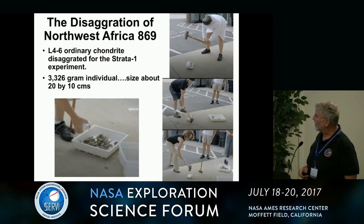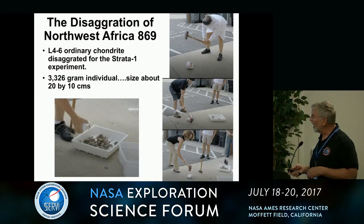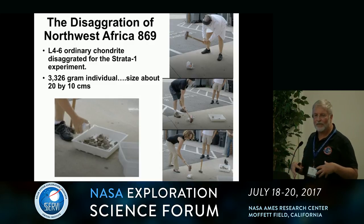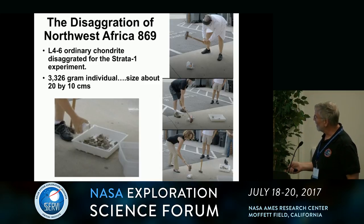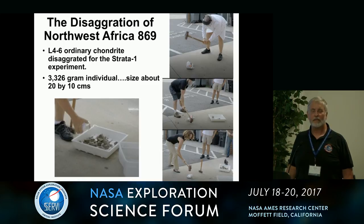I've experimented quite a bit with this. We disaggregated a Northwest African L4-6 ordinary chondrite — about 20 centimeters by 10 centimeters. This is me with a well-calibrated sledgehammer. I wrapped this thing in a couple of layers of FedEx bags so that all the fragments would not fly out. And I have a 20-minute video of us taking turns smashing this. I had a lab coat and eye protection, though the shins were not well protected.